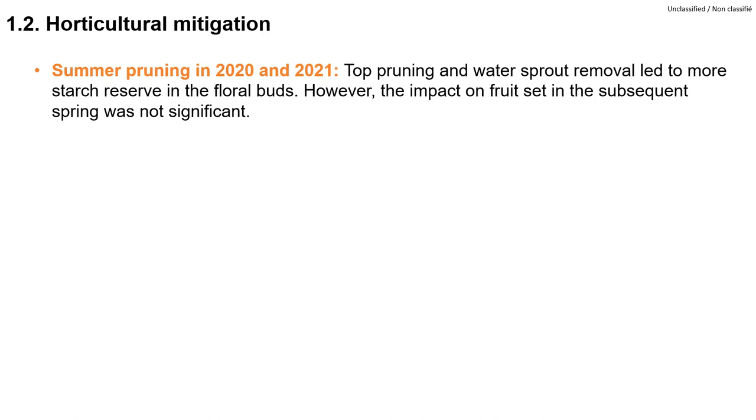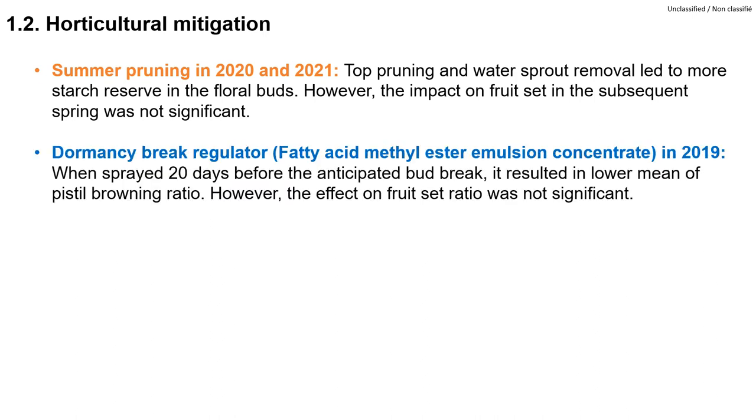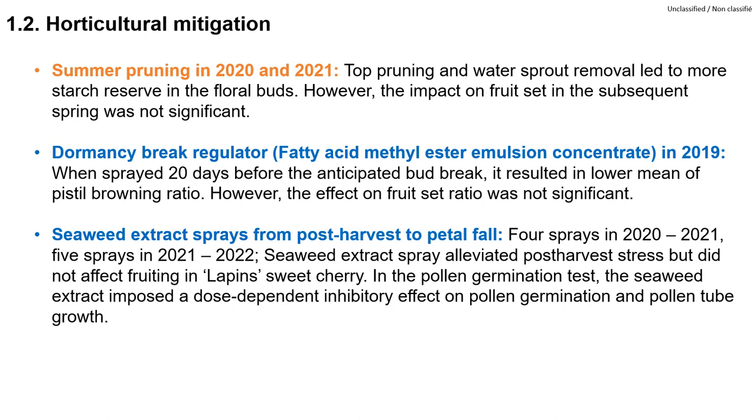Summer pruning led to more starch reserves in the flower buds; however, the impact on fruit set in the subsequent spring was not significant. Dormancy break regulator and seaweed extract spray showed some effects in reducing pistil browning and alleviating post-harvest stress; however, they did not affect fruit set. The exact timing and concentration of the spring application should be optimized.